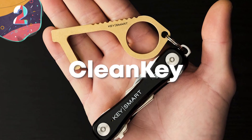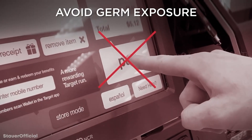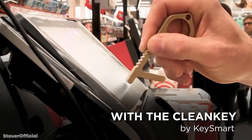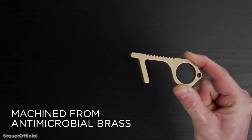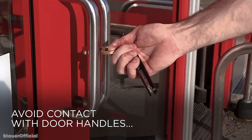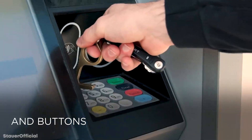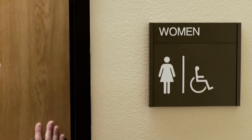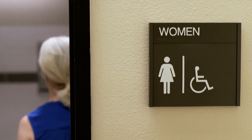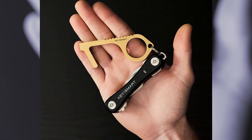Number 2: CleanKey. The next gadget on our list is perfect for germaphobes. The CleanKey lets you touch just about anything and everything — well, without having to touch it. It's small so it fits perfectly on your keychain and you can take it with you wherever you go. The CleanKey will keep your paws off those dirty surfaces like checkout line touch screens, ATM machines, and even the dreaded wet public restroom door handle. This one will help keep your hands clean and anxiety levels down big time, and perhaps the best part is it'll only run you about 15 bucks a pop.